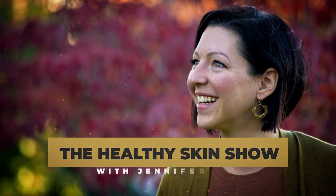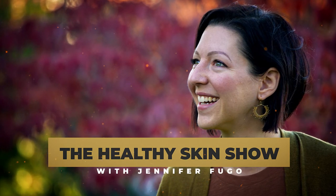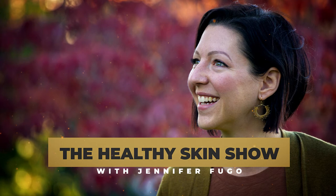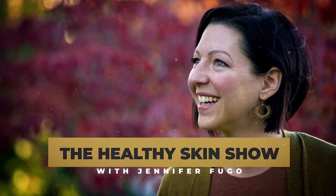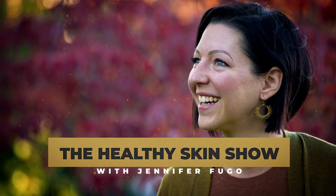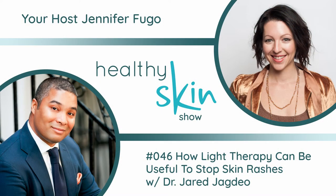Welcome to the Healthy Skin Show with Jennifer Fugo, where we're flipping everything you've been told about your chronic skin issues upside down and connecting you with alternative solutions your dermatologist never told you about. Welcome to episode number 46. In this episode, we're going to discuss how you can use light therapy as part of your protocol to address chronic skin rash issues.